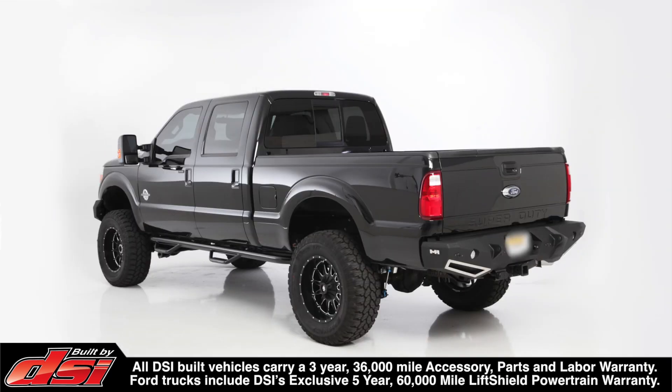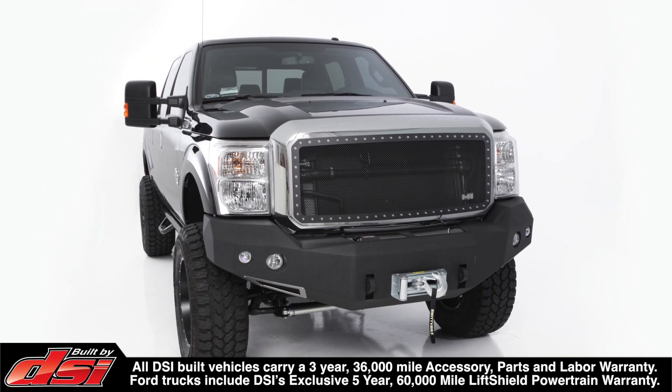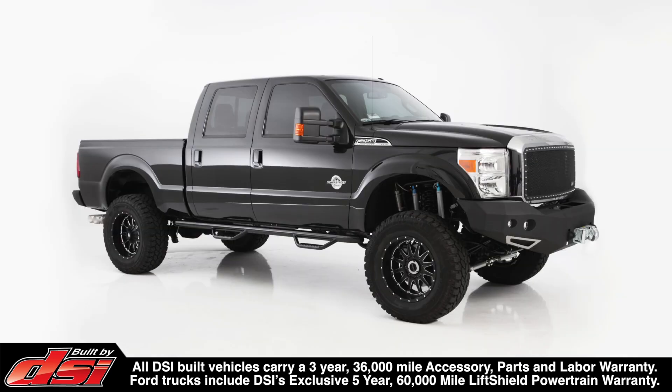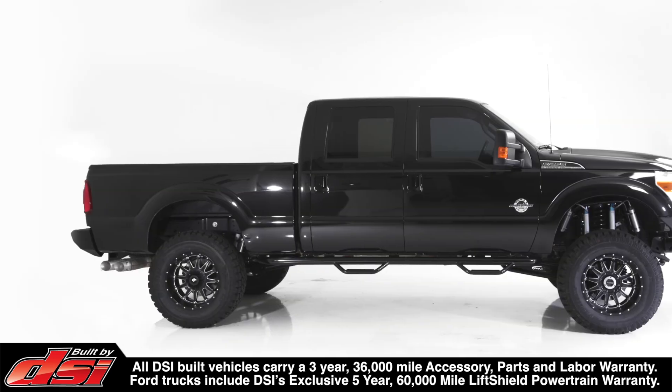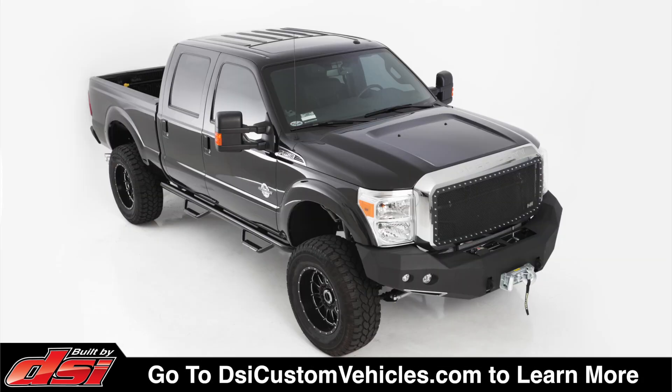All DSi built Ford vehicles carry a 3-year 36,000 mile accessory parts and labor warranty and includes DSi's 5-year 60,000 mile lift shield powertrain warranty. Visit DSiCustomVehicles.com to learn more about DSi lifted trucks or to find a dealer near you.